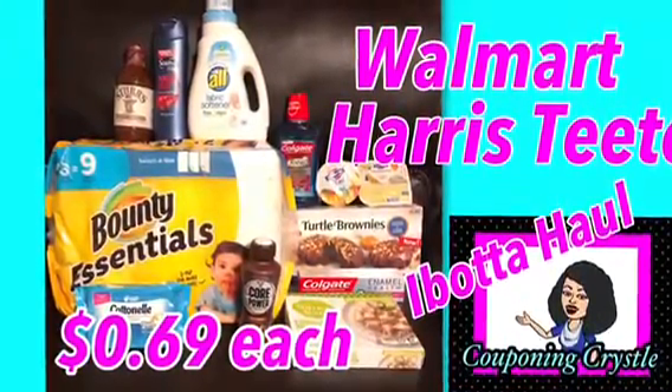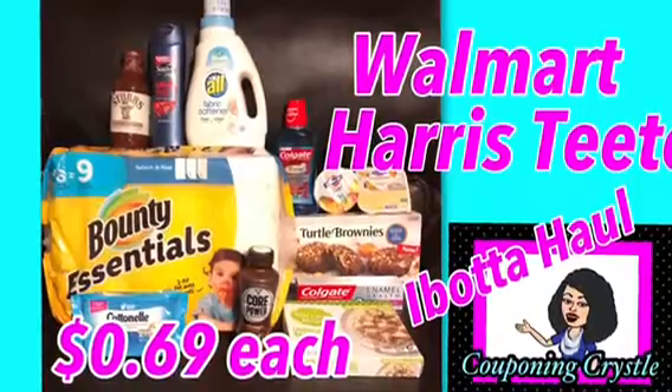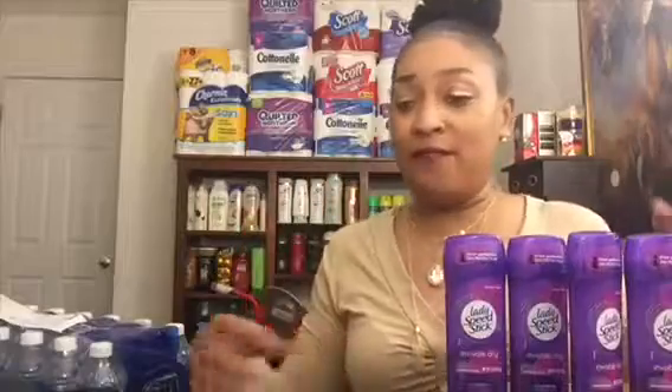Clip to save and you will be amazed with Couponing Crystal! Hey lovely people, Couponing Crystal here with my Walmart and Harris Teeter haul. I'm trying to get those rebates so I can hit those levels and get that weekend warrior bonus of $3.